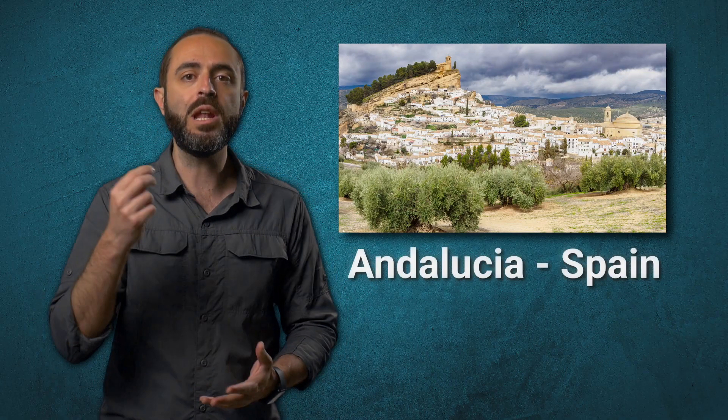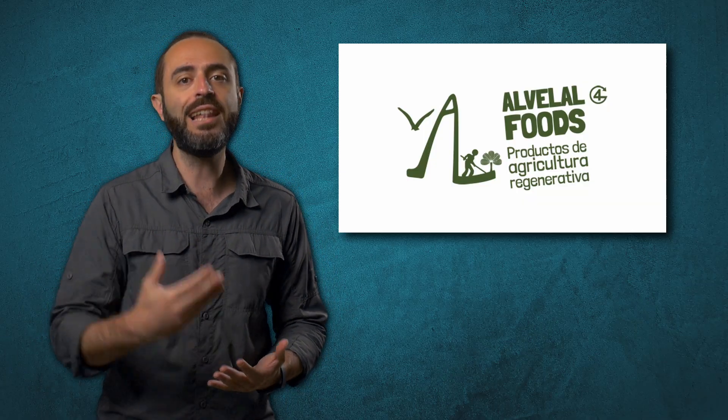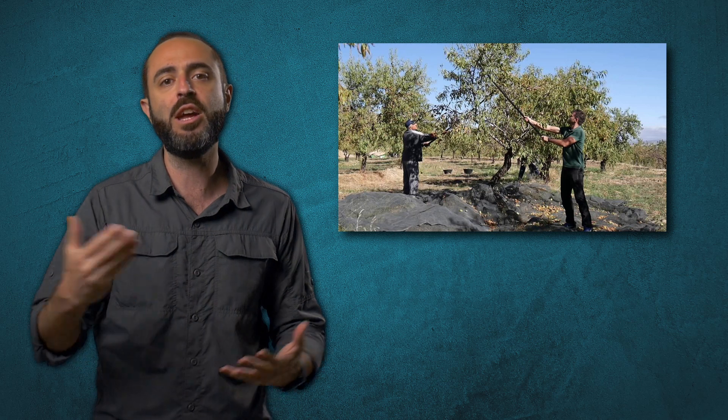Our journey starts in Spain, specifically in Andalusia, where a large-scale initiative called Al Velal is working to restore degraded lands across four provinces — Altiplano, Granada, Almeria, and Murcia. By using agroforestry, no-till farming, and native tree planting, they managed to bring soil back to life. Working alongside local farmers, they promote climate-resilient practices while improving biodiversity, and their work clearly demonstrates that soil can be restored if we apply the right knowledge and care.